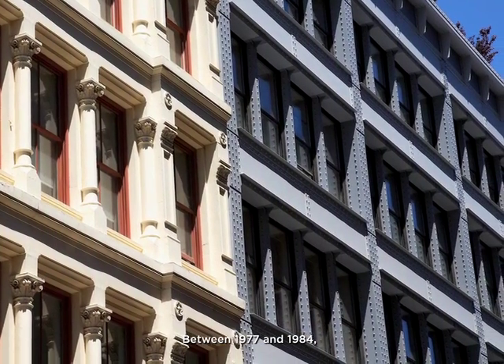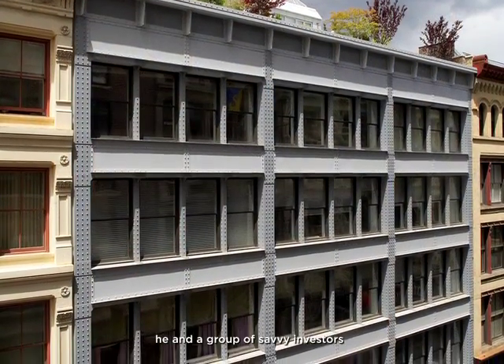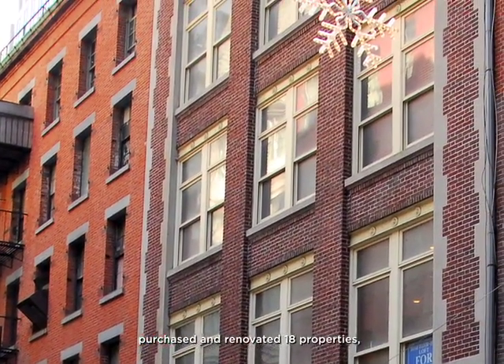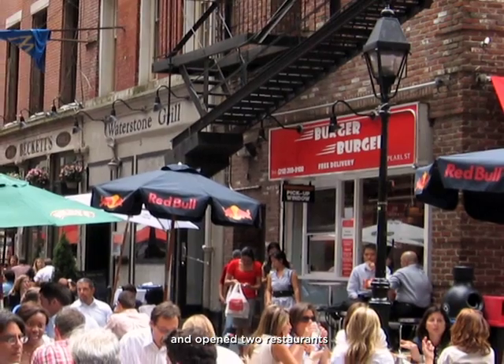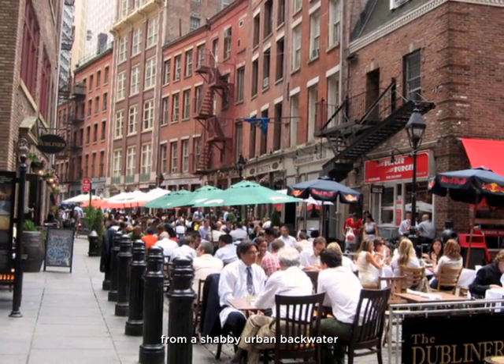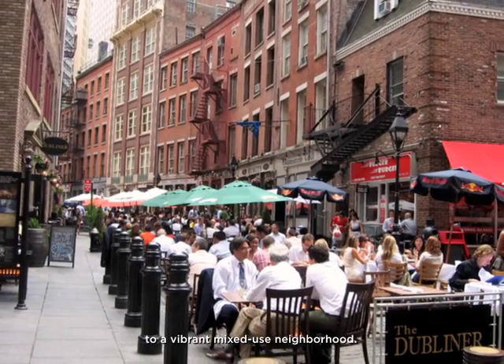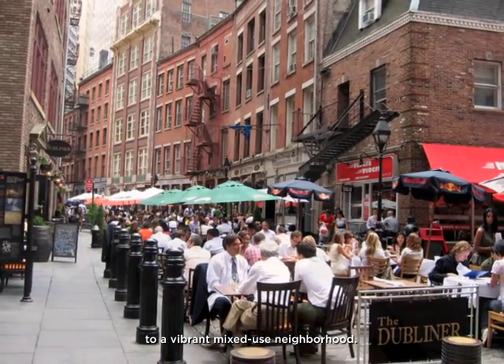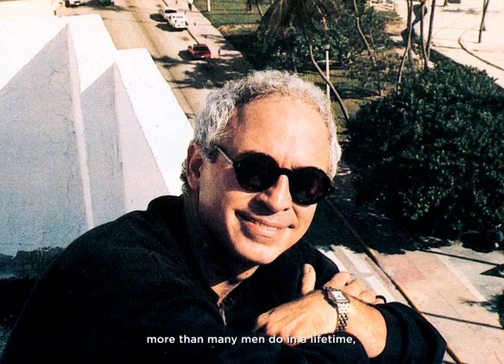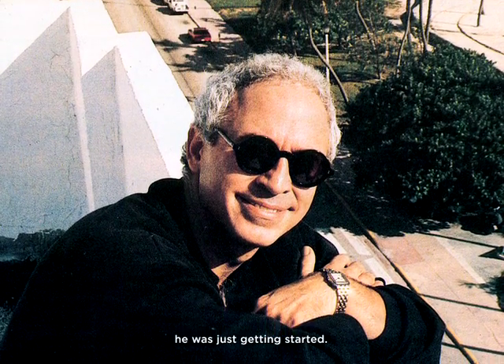Between 1977 and 1984, he and a group of savvy investors purchased and renovated 18 properties and opened two restaurants that played key roles in transforming SoHo from a shabby urban backwater to a vibrant mixed-use neighborhood. He had already accomplished more than many men do in a lifetime. But as it turned out, he was just getting started.